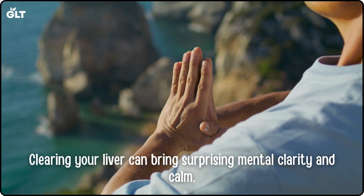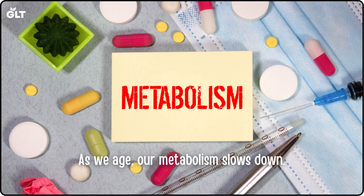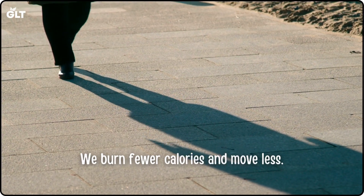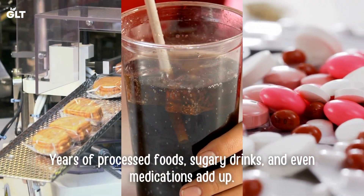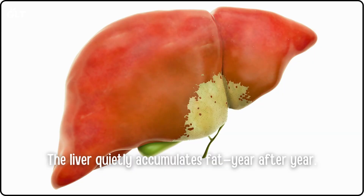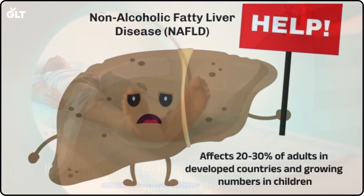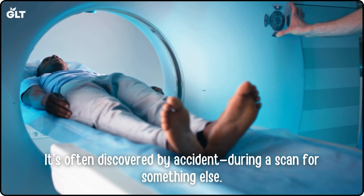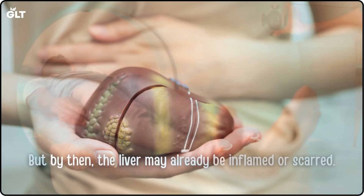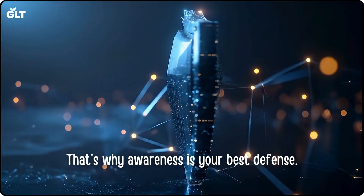Why is fatty liver so common after 60? As we age, our metabolism slows down. We burn fewer calories and move less. Years of processed foods, sugary drinks, and even medications add up. The liver quietly accumulates fat, year after year. In many seniors, this leads to non-alcoholic fatty liver disease, NAFLD. It's often discovered by accident during a scan for something else. But by then, the liver may already be inflamed or scarred. That's why awareness is your best defense.